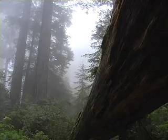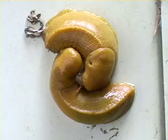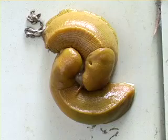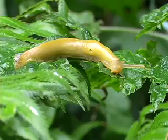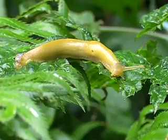Along the central California coast in the ancient redwood forest, two banana slugs display their elaborate mating ritual that has helped the species survive millions of years of evolution. Despite their considerable physical disadvantages, these little creatures are actually miniature marvels of adaptation.